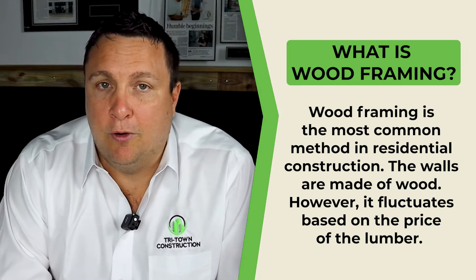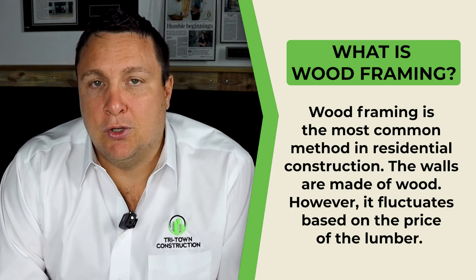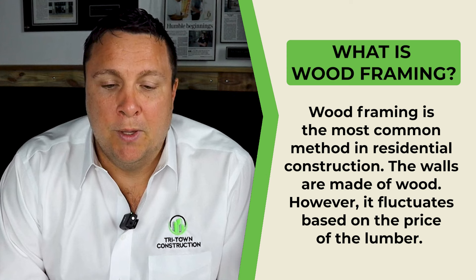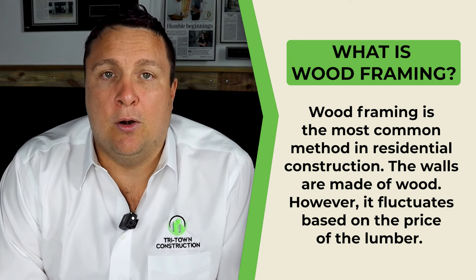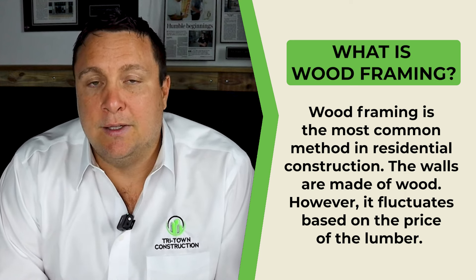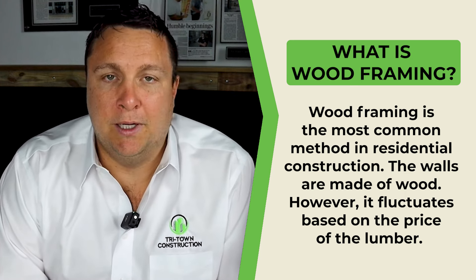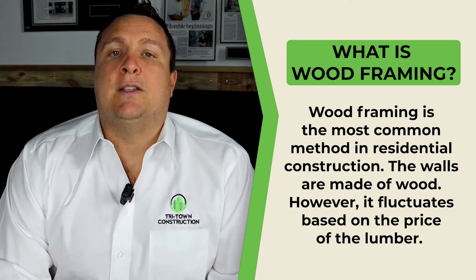Then you have wood framing. What is wood framing? Wood framing has been around for hundreds, if not thousands of years. The structural walls are made of wood — two by six framing on perimeter walls with wood sheeting on the outside. This is the most cost-effective way of building, though it does fluctuate based on the price of lumber. The advantages of wood framing are upfront costs.